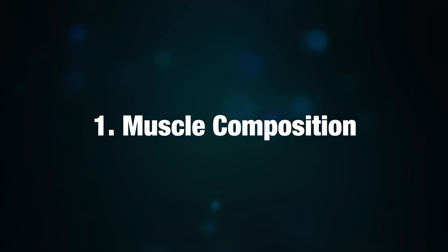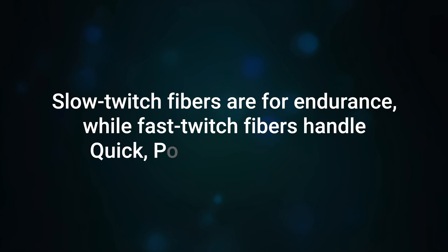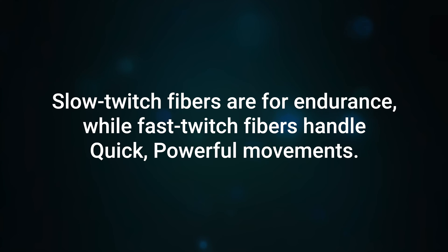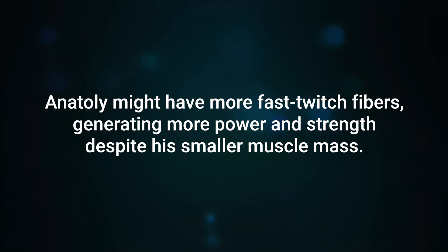1. Muscle Composition. Muscles consist of slow twitch and fast twitch fibers. Slow twitch fibers are for endurance, while fast twitch fibers handle quick, powerful movements. Anatoly might have more fast twitch fibers, generating more power and strength despite his smaller muscle mass.